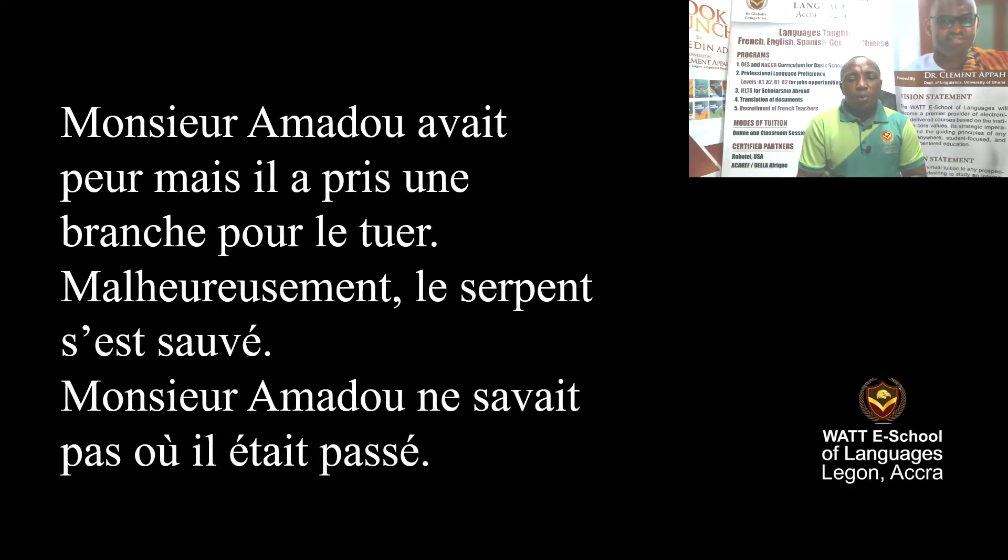One day, when he was coming from the farm, he saw a big snake that was crossing the path. Mr. Amadou was afraid, so he took a stake to kill it. Unfortunately, the snake ran away and Mr. Amadou didn't know where the snake went.